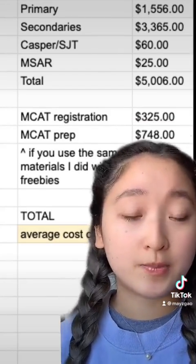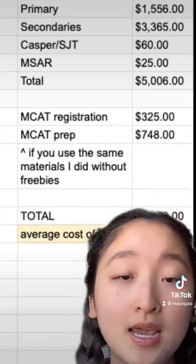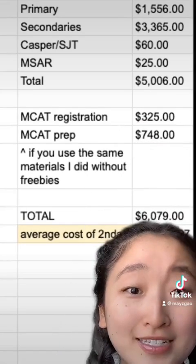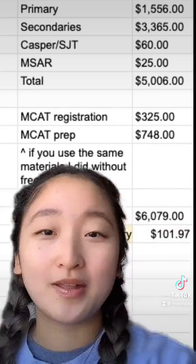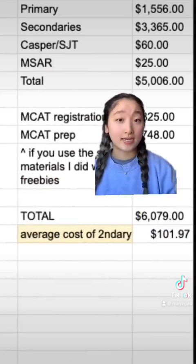I self-studied and spent around $748 — I did get some freebies so it was a little less than that — bringing my total to $6,079. The average cost of my secondaries came out to about $101.97.